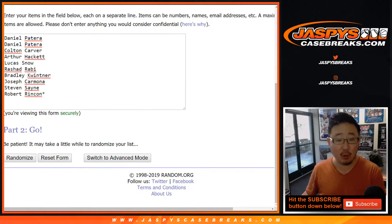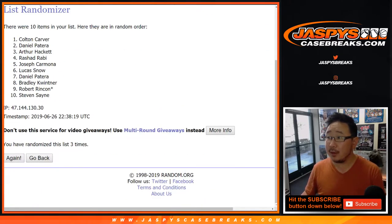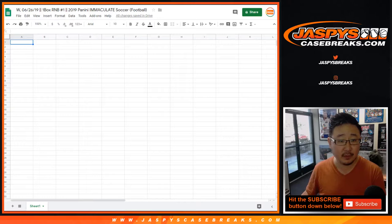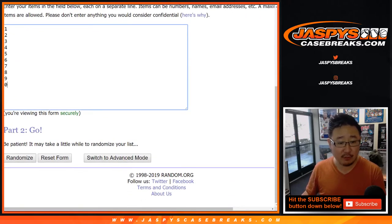Eight the hard way — four and a four. We randomized each list eight times. Colton on top down to Daniel Patera in the tenth spot. Four and a four again, eight times for the numbers. Good luck. After eight times we've got six down to five.